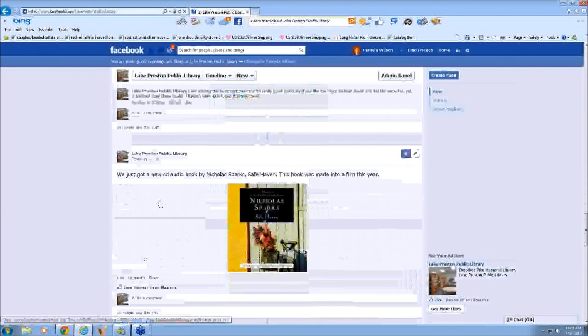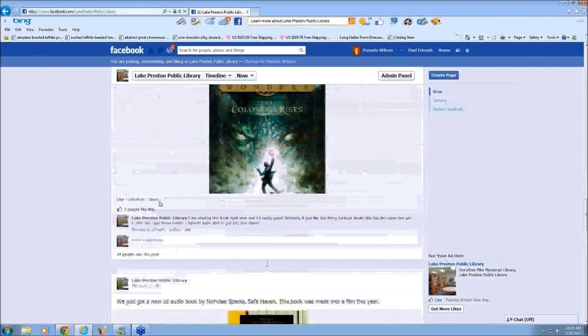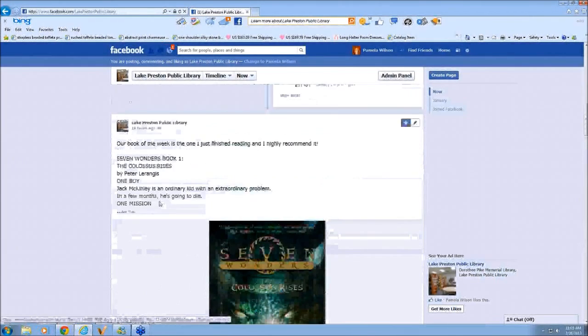We also got audio books in, so it's really fun to have this because you can keep people updated and just let them know that you are not a dinosaur library — you are a technology-forward library.